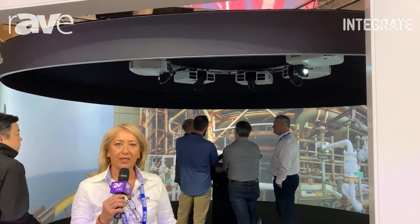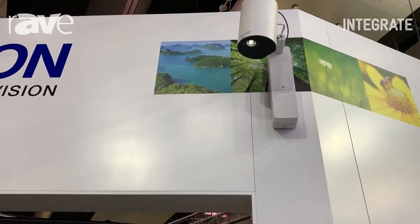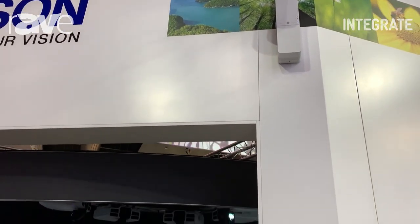Hi, I'm Caroline and you're at Integrate 2019. This is the Epson LightScene EV100 series. It delivers 360 degree, high definition, full colour on SD, HDMI and network capabilities using our free management content software.